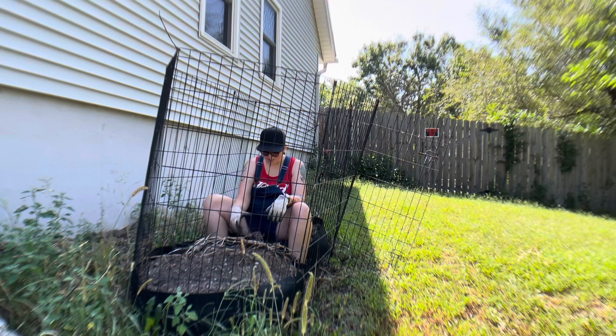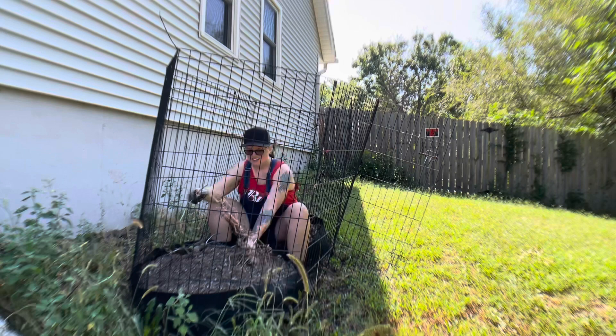Welcome back. It's time to see if I grew any potatoes. Things are very, very dead. So here's hoping I got something to dig up.